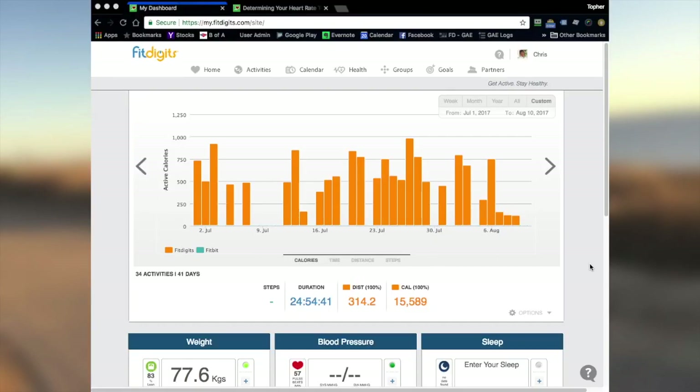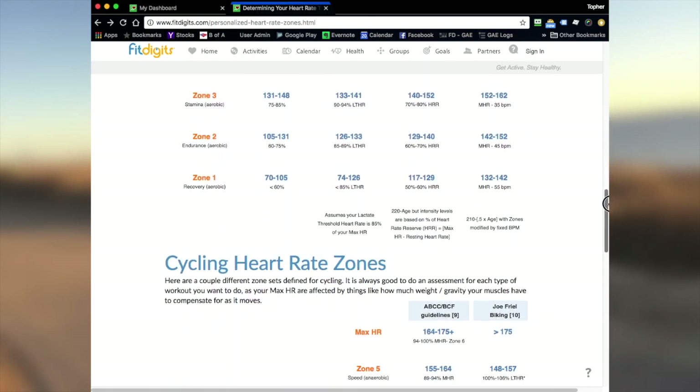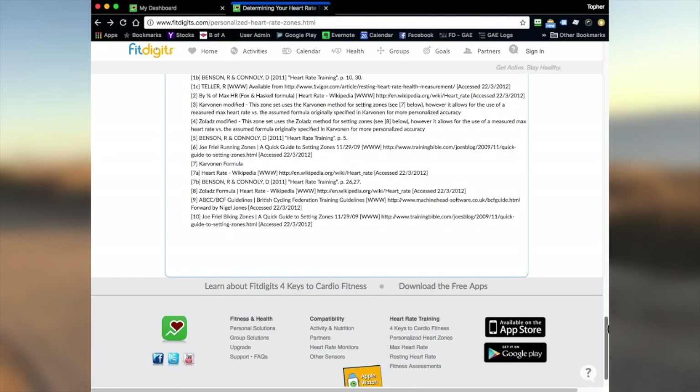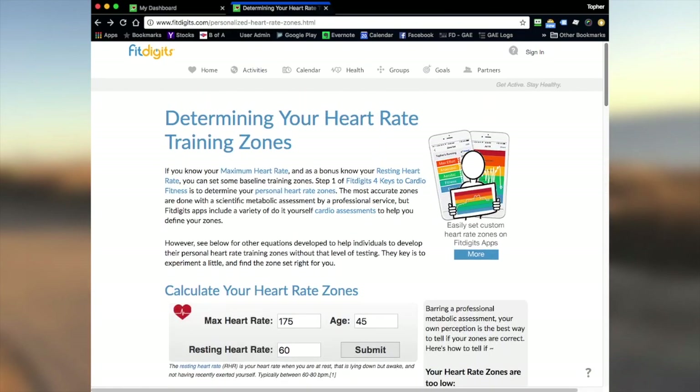A little background first. The zone sets we're talking about can be found on our online manual zone creation tool, along with exact calculations, the research, and basis for the zones. We only picked a few for our tool — the most popular ones we know of. We note we call the Joel Friel running zones the lactate threshold zones, as that is what it's based around for all intents, and we do add our flavor of what we call simplified zones as well.